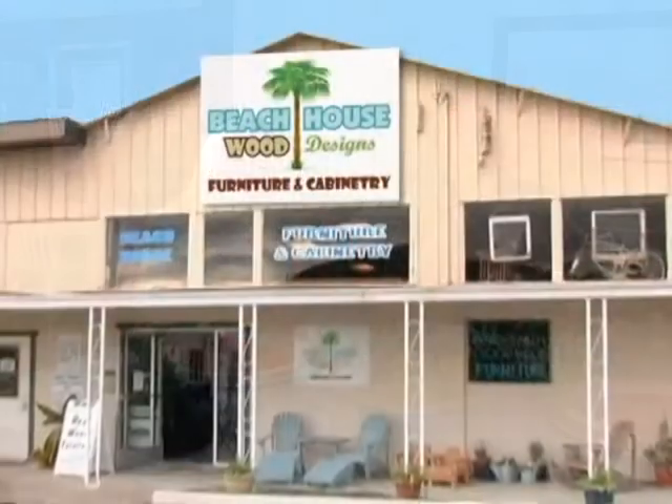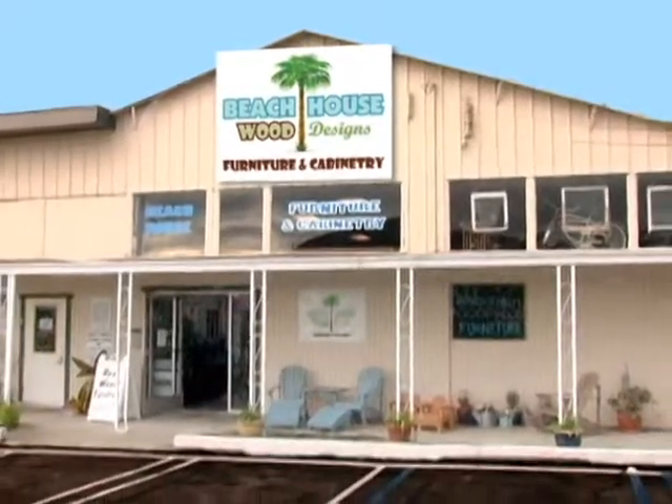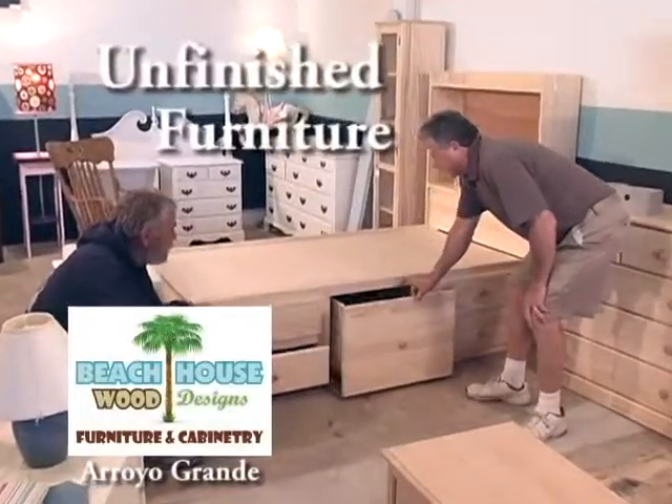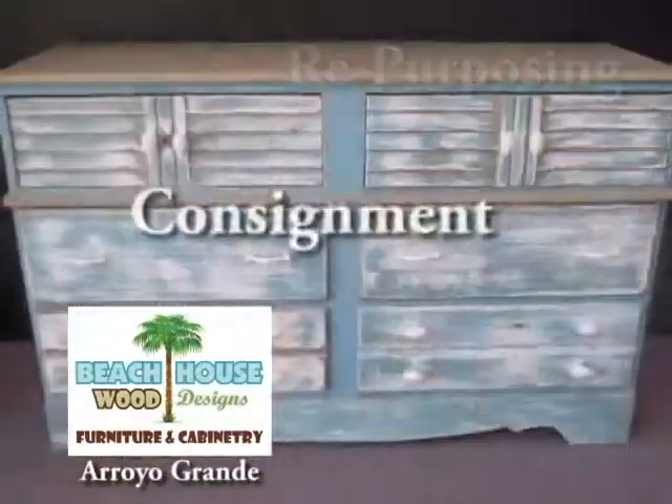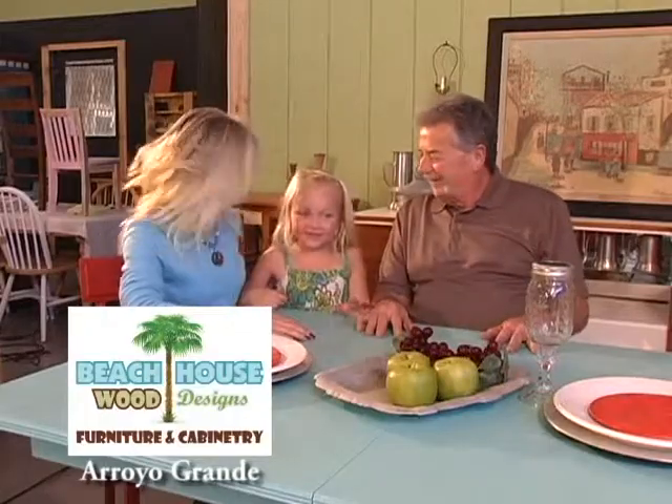Welcome to Beach House Wood Design's new Arroyo Grande Showroom, where we're still featuring our unfinished furniture, wood cabinetry, repurposing, and consignment furniture. Good wood and good design just feels good. And lots of kids' furniture also.